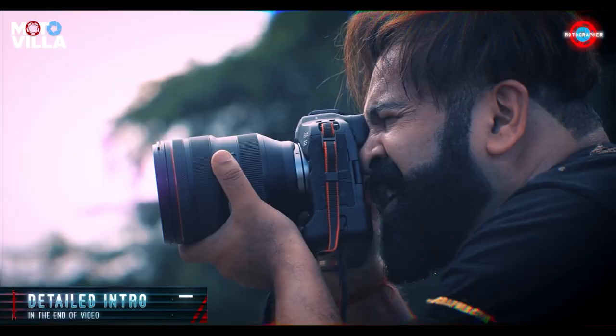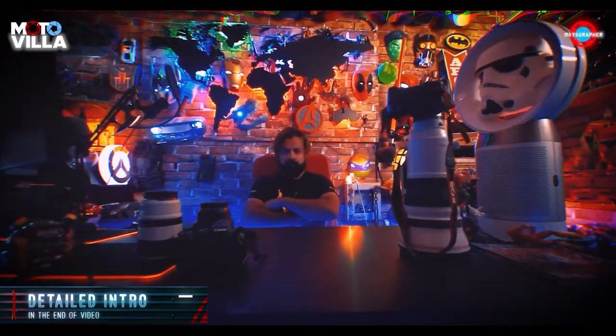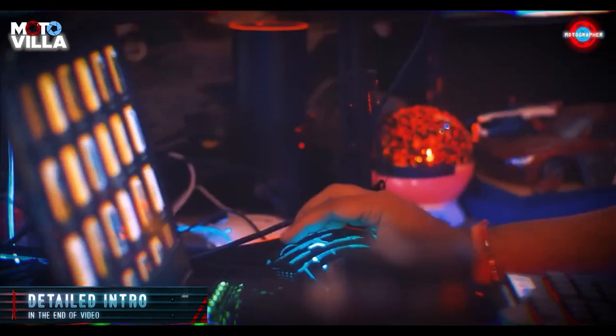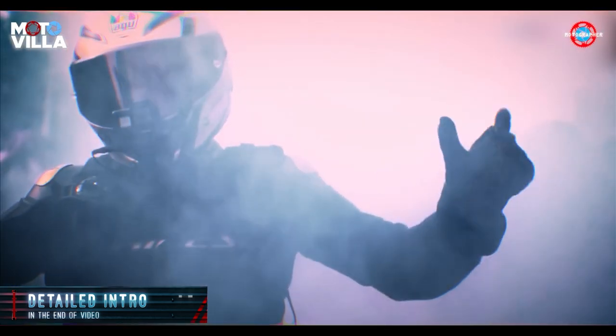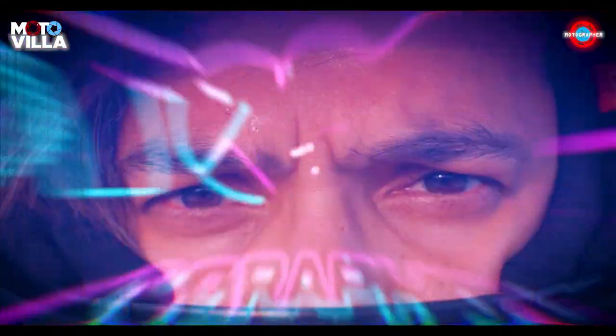I am the motographer, photographer, a long-distance motorcyclist and an entrepreneur, and I'm trying to build an exciting living and working space bringing together my love for motorcycling, gadgets and technology. A place unlike no other in India. This is V-Moto-Villa.